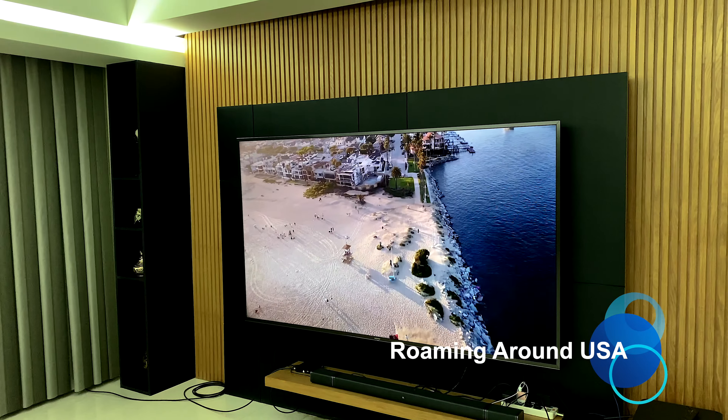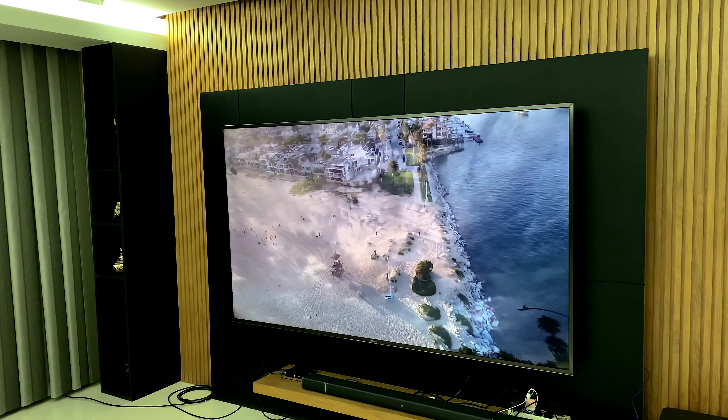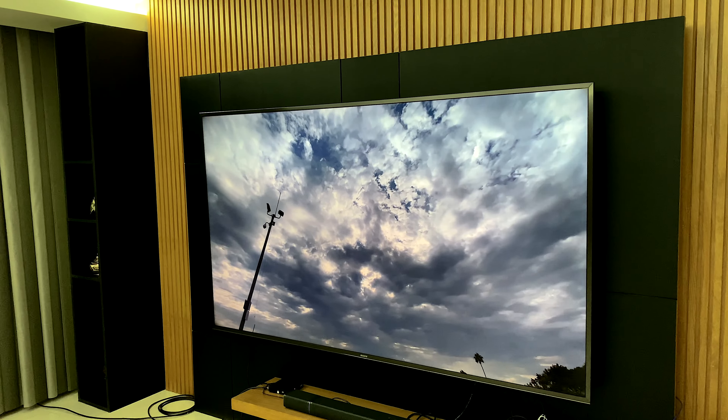Watching my own channel on this very big 85-inch TV was very special.